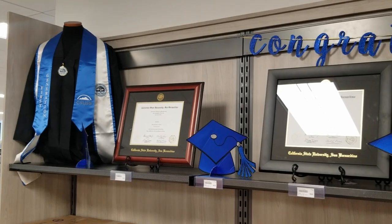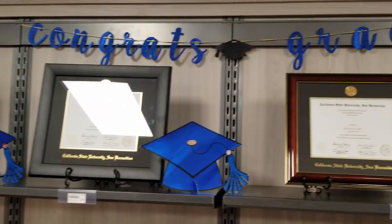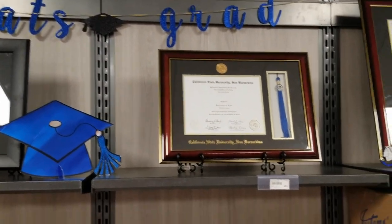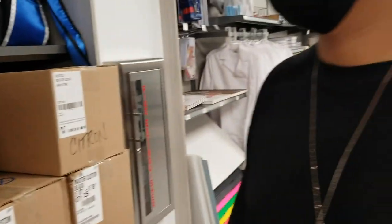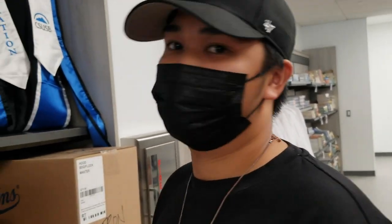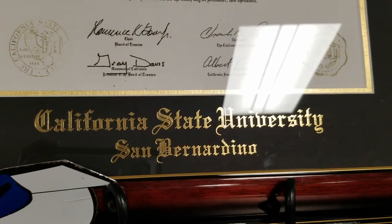Over here they have caps and gowns, diploma holders, and certificates. And here's AJ — soon he'll be getting one of these.